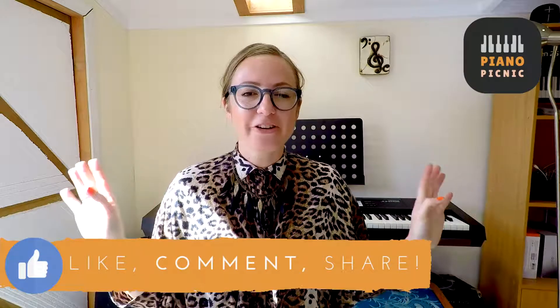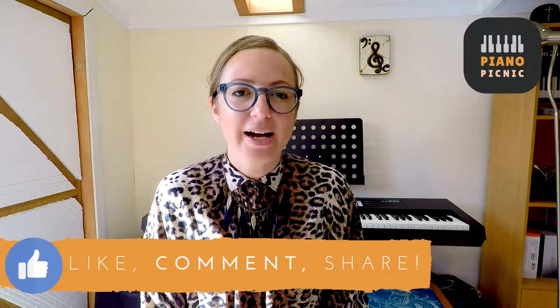Please like, comment, and share this video so that I know that you want more.